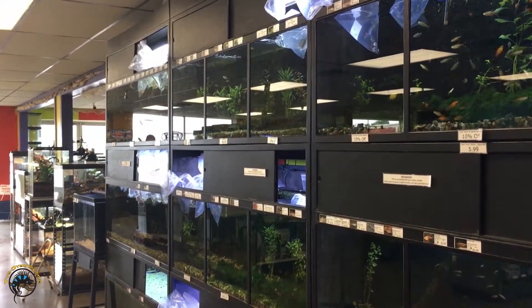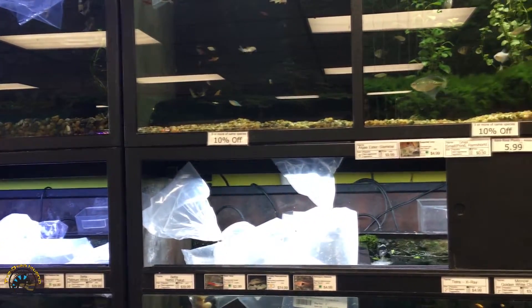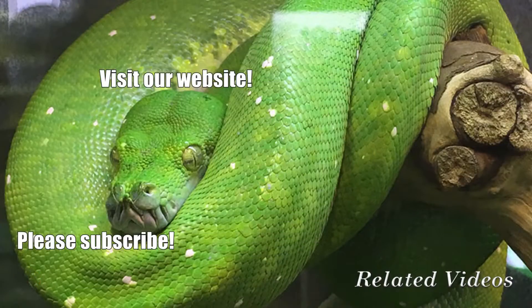This week we got a ton of brand new fish, so you'll have a lot to look at when you come in this upcoming week. We'll see you guys next time. Bye!